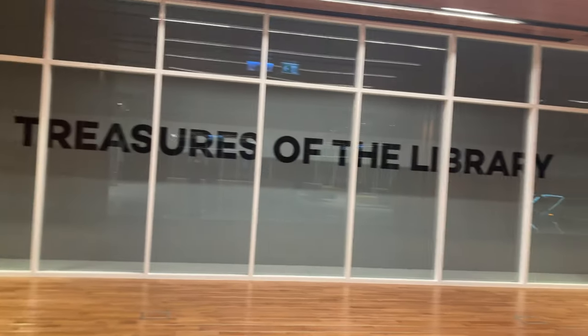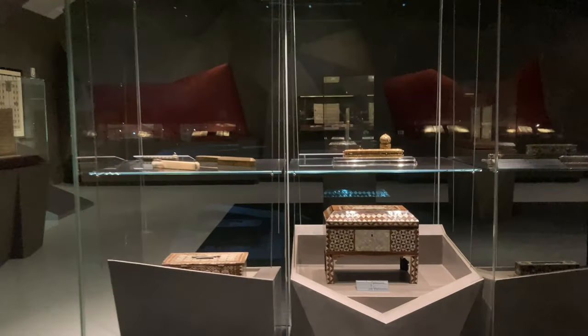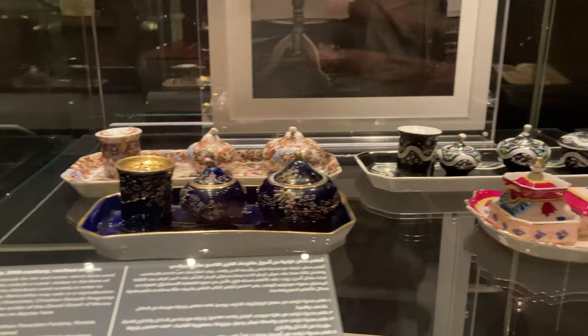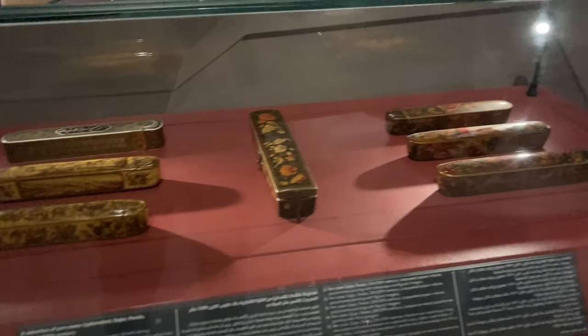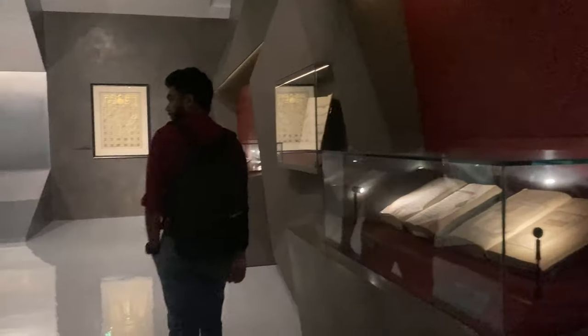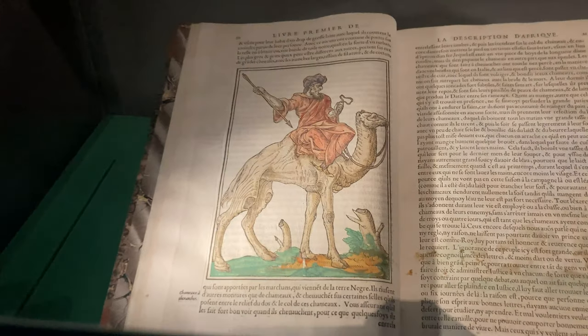This is an exhibition which showcases all the valuable writings, the equipment, everything which was used in the ancient period. This here is the travel stories of Ibn Battuta.